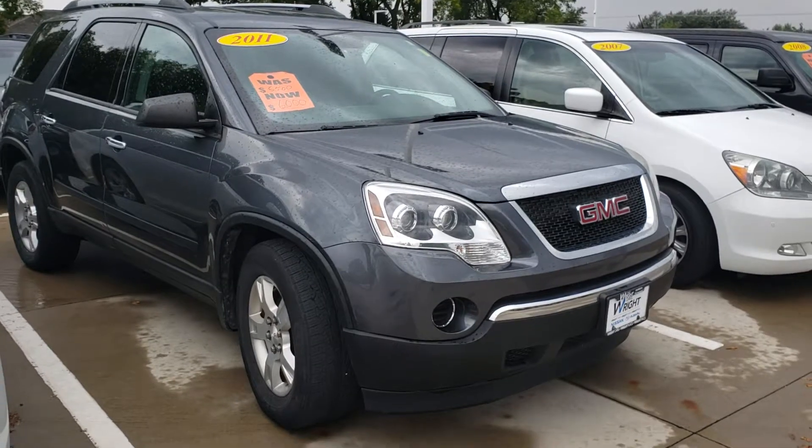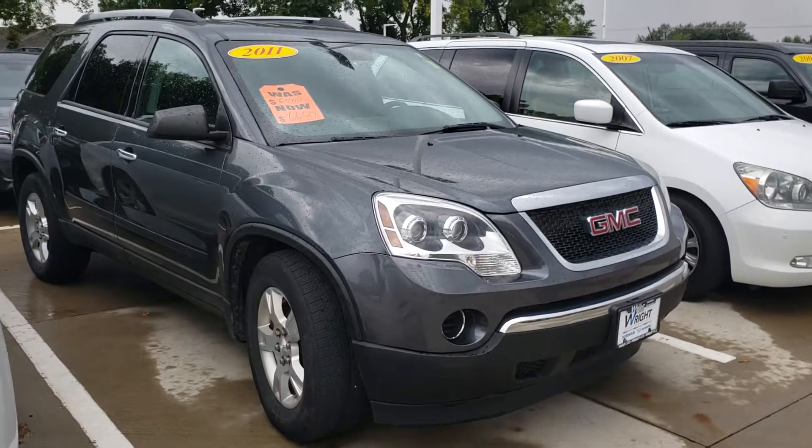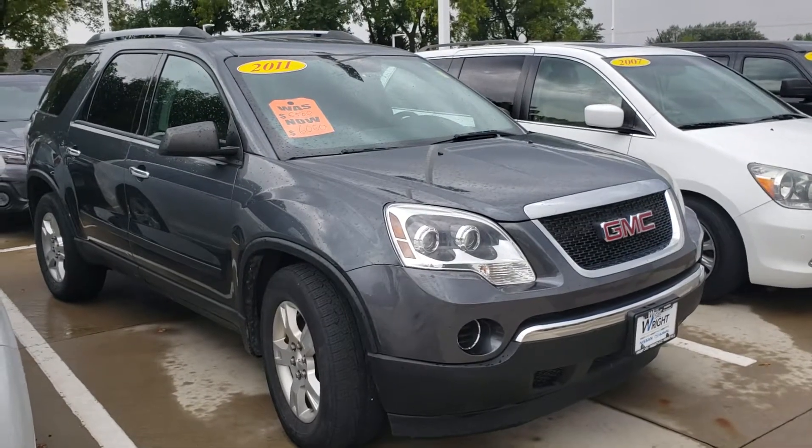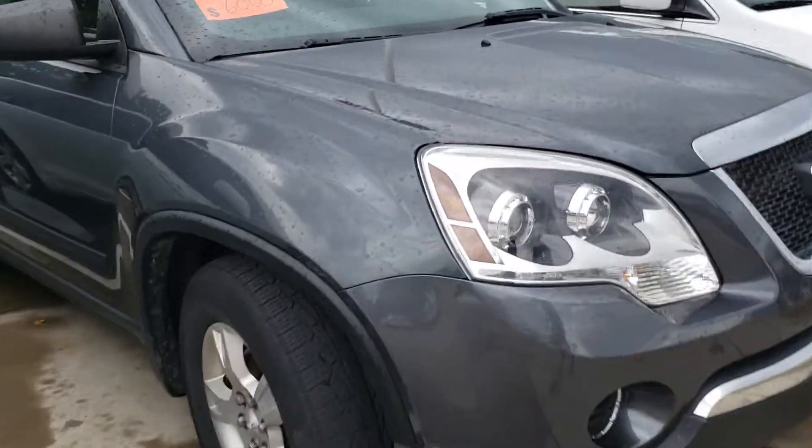Now this vehicle is one of our as-is wholesale to the public vehicles, and because of that we've decided not to do any refurbishing or reconditioning process whatsoever. That's usually due to age or mileage, and this one it's due to the mileage, so you can expect to have some small quirks.